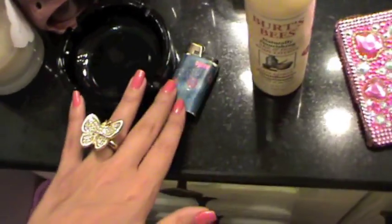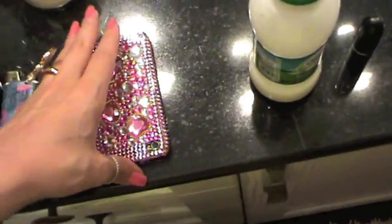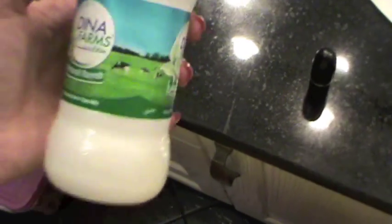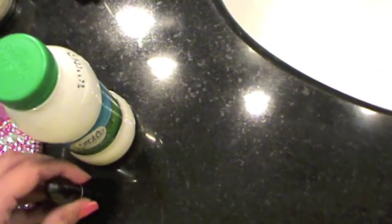Here I have an ashtray and a lighter — this should be somewhere else. Here I have my iPhone. I'm just drinking some milk now — this is Dina Farm's Natural Rye Milk, it's like concentrated milk and it's amazing. I love milk. I have the lipstick that I'm wearing here so if I want a touch-up.